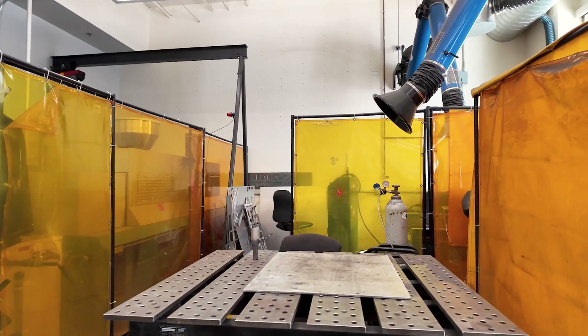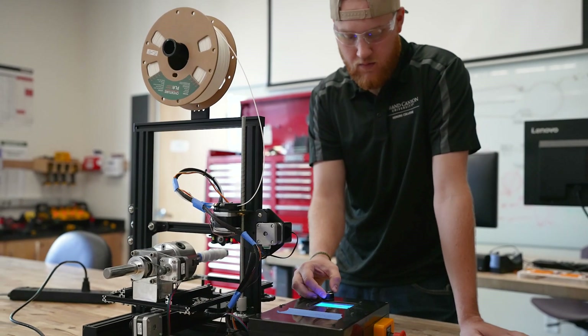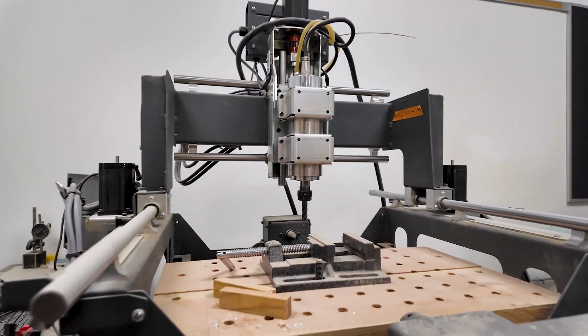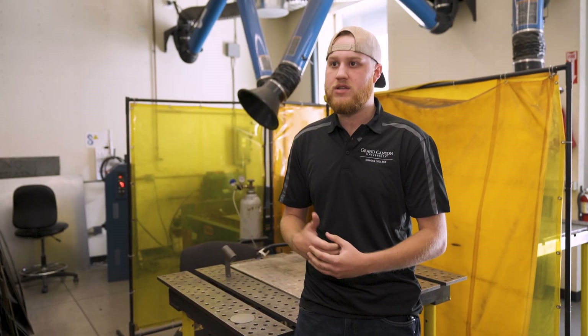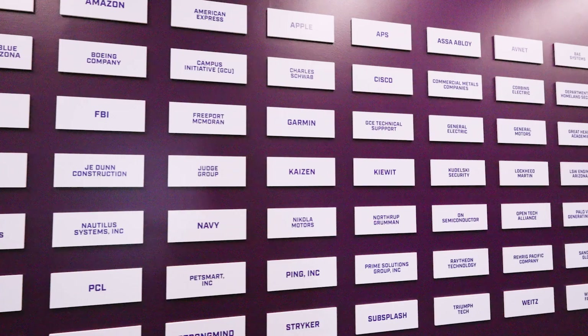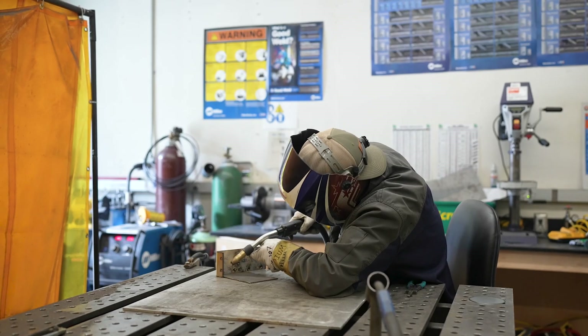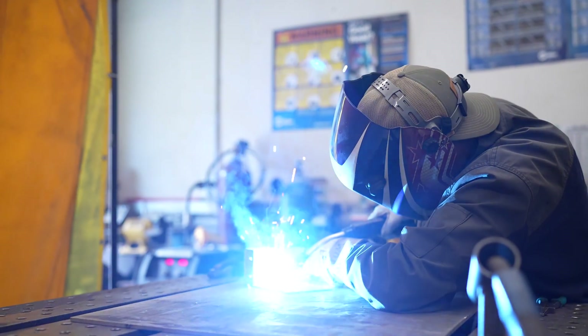As a GCU engineering student, I definitely found my place here at the GCU engineering shops. I loved it so much I started working here. It offers a bunch of different tools and a variety of things that you can learn. Being able to come down here day one and learn those specific activities and get that skill set was super beneficial for me. Although I'm in school most of the time, I'm also getting guidance of where I can go after these classes are over and how to push through life with these skills that I've gained through GCU.